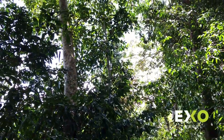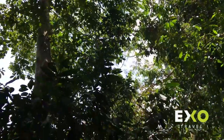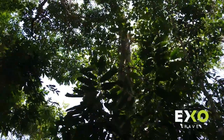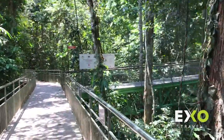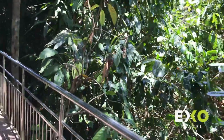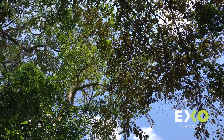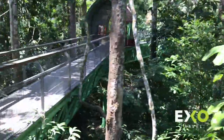Whoa! We have a proboscis monkey today! This is the first time I've seen a proboscis monkey this far inland — a new record! The southern side of this forest is mangrove forest, where we have a healthy population of proboscis monkeys. They rarely come this far in. Amazing!